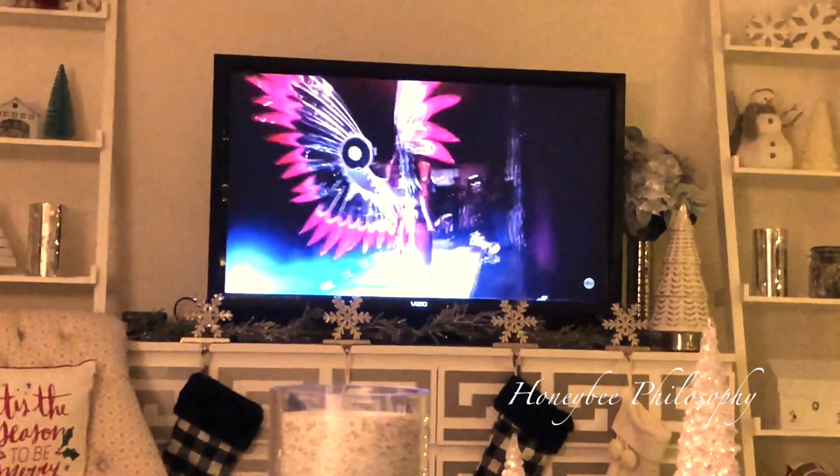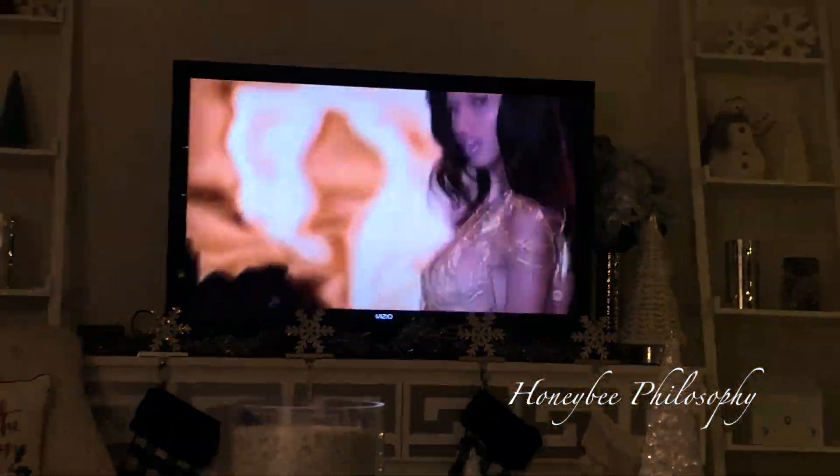Anyway, so we're going to watch the Victoria's Secret Fashion Show. I'm also really sad that Adriana Lima is leaving Victoria's Secret - she's my favorite. I might cry. We're going to go watch that now. I'm so sad that Adriana is retiring, she's making me want to cry.